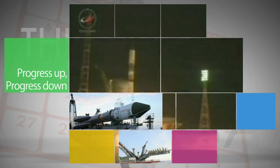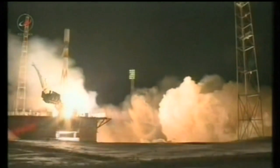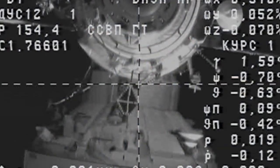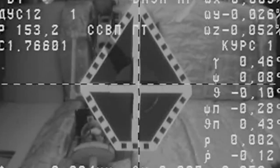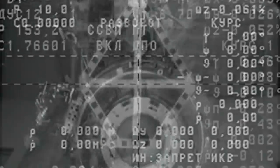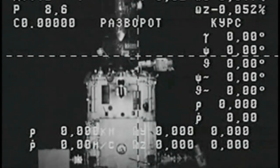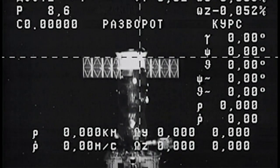An ISS Progress 54 cargo craft launched from the Baikonur Cosmodrome in Kazakhstan on February 5, and six hours later docked to the International Space Station with almost three tons of food, supplies and experiments for the station's Expedition 38 crew. Arrival of the new Progress followed the undocking from the ISS of the old Progress 52 cargo ship just two days earlier.